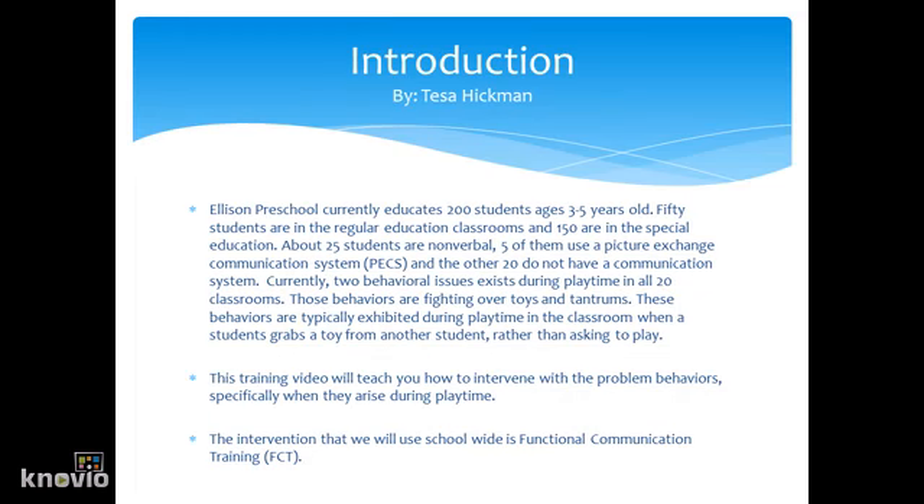Ellison Preschool currently educates 200 students ages 3 to 5 years old. 50 students are in a regular education classroom and 150 are in a special education classroom. About 25 of these students are non-vocal. Five of them use PECS and the other 20 do not have a communication system.